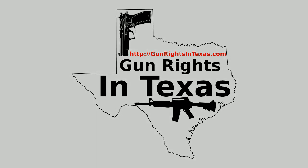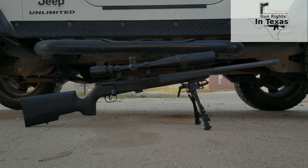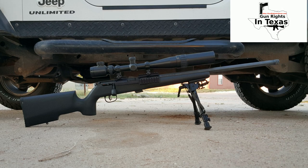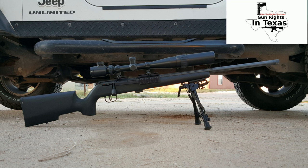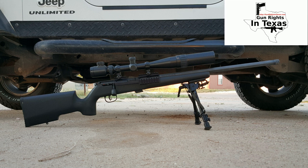For this episode, I have chosen the Savage Mark II TRR-SR. If you'll remember, I believe I covered a Savage rifle in our last episode, but this is an entirely different package. This rifle reminds me a lot of my first rifle, which sits right next to it in my safe. Both are bolt actions, both chambered in .22 long rifle, and they are both extremely accurate and a little on the heavy side.